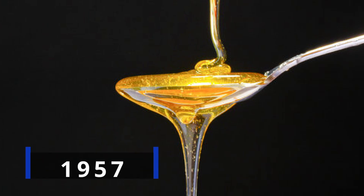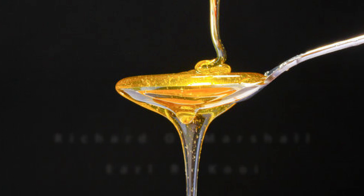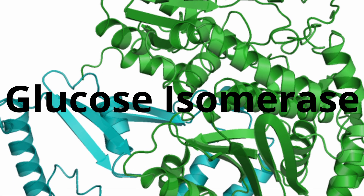It was first produced in 1957 by Richard O. Marshall and Earl R. Cooey after they created an enzyme known as glucose isomerase.